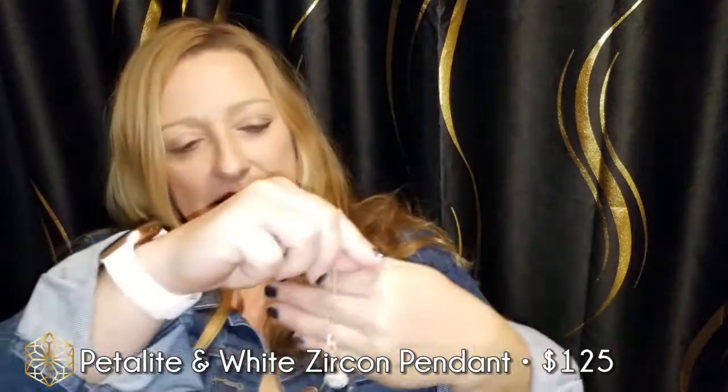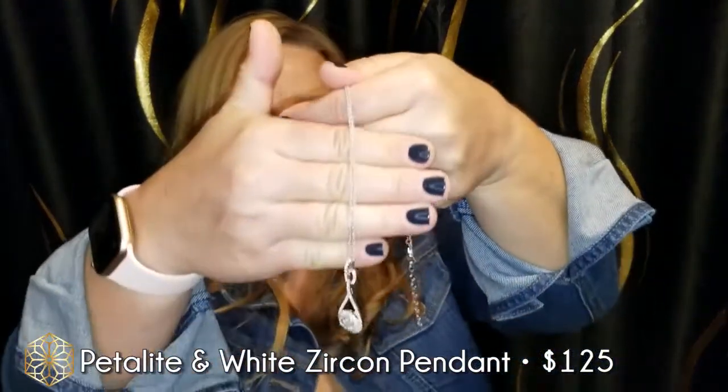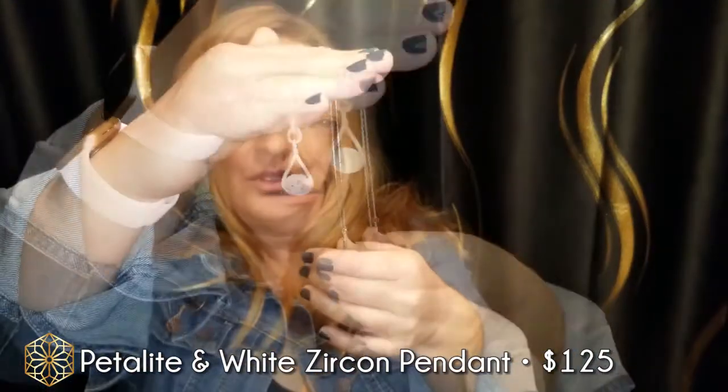Another one of those collector hippy-dippy stones — oh wow, you all know I love these collector hippy-dippy stones. That is really different. Yeah, let me see if I can get it straight — that is a beautiful piece.